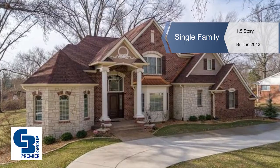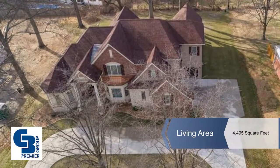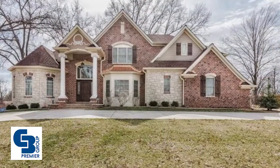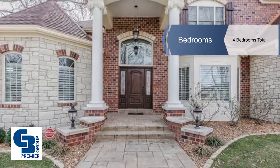Upscale features are throughout this custom one and a half story home that's situated on nearly one half acre. You'll find over 6,000 square feet of living space in this four bedroom, four and a half bath residence.